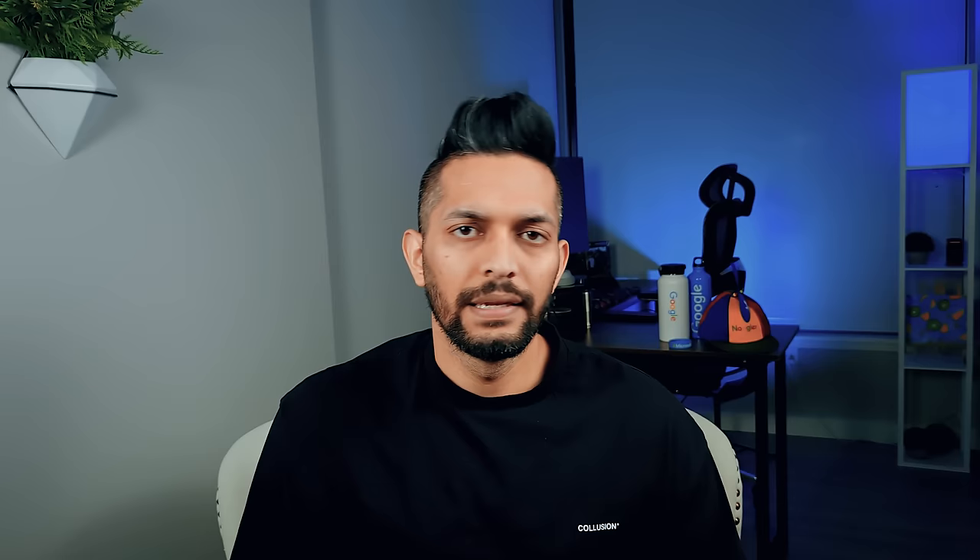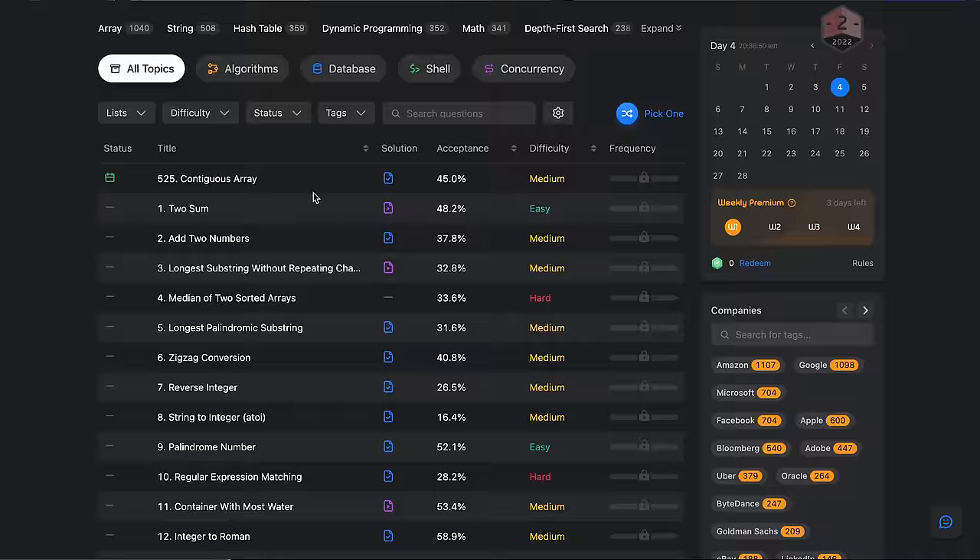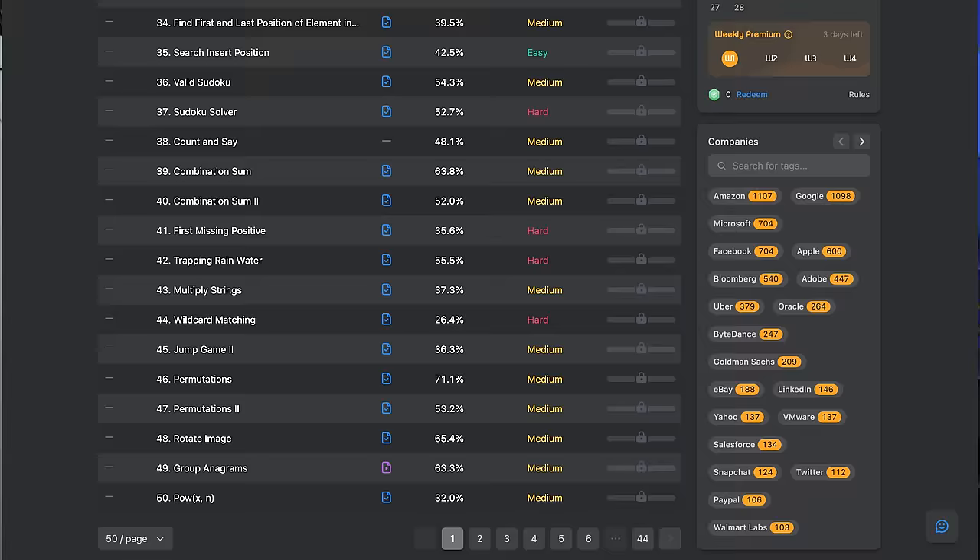On LeetCode, you'll get interview-style questions, write your code, and test your solution right there on the website. Questions are tagged easy, medium, or hard based on difficulty. With a premium subscription, you can also filter questions by the tech company that asked them. Start with easy questions and keep working until you can solve them in 45 minutes. Once that happens, move on to medium questions — and when you can solve mediums in 45 minutes, you're ready to start applying for software engineering jobs.